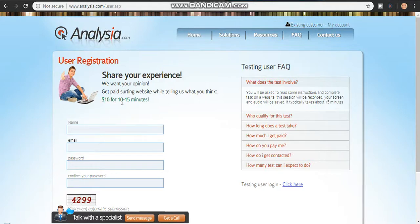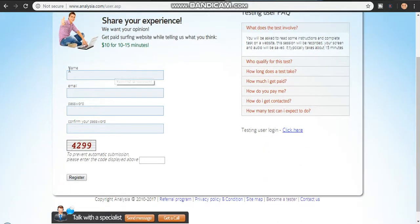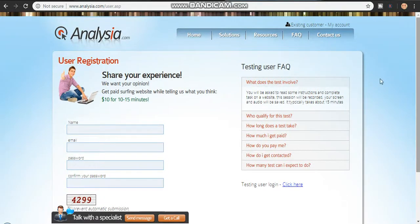They pay ten to fifteen dollars for 10 to 15 minutes, but lots of my friends who have used this website told me it's around eight minutes to finish testing a website. To register, just insert your name, password, and click on register. Remember to insert your real email because they will be sending you tips and the latest job updates.